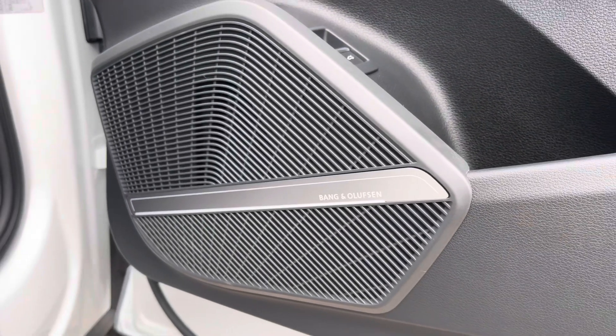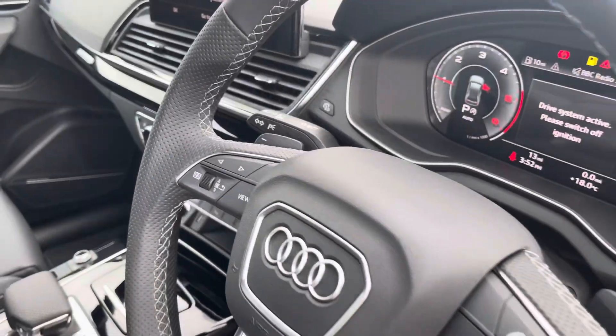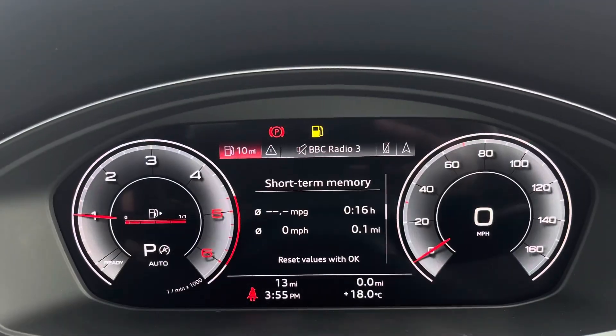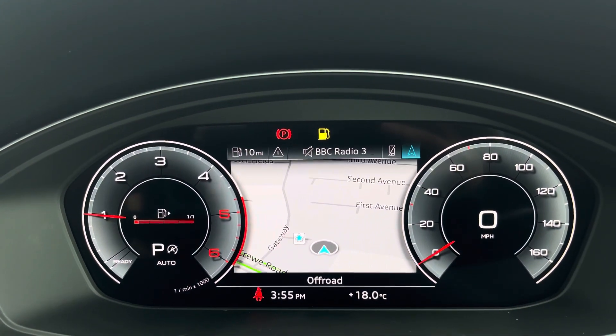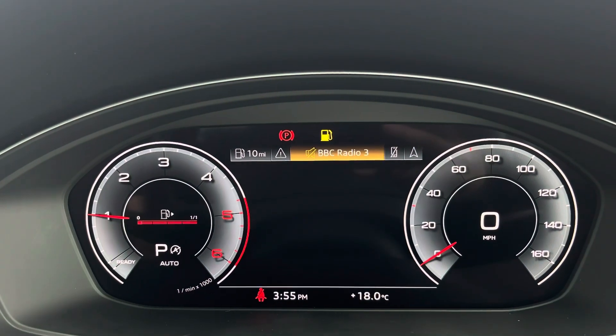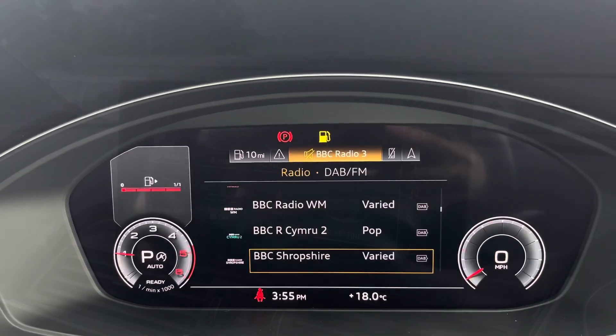On the door card we have the Bang & Olufsen premium sound system, which creates great quality audio and is an optional extra. The steering wheel has virtual cockpit controls and hands-free telephone controls, and using the left-hand side controls the driver can easily customize the different displays on the virtual cockpit, including zooming in and out of the speedometer and rev counter.